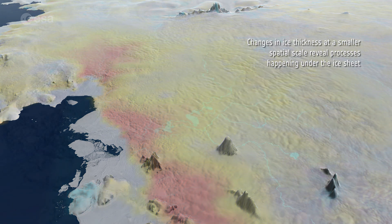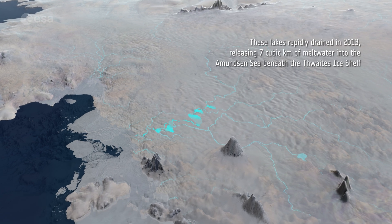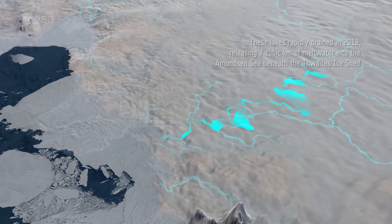Changes in ice thickness at a smaller spatial scale reveal processes happening under the ice sheet. Scientists have discovered a series of lakes beneath Thwaites Glacier, part of an extensive network of meltwater drainage channels. These lakes rapidly drained in 2013, releasing seven cubic kilometres of meltwater into the Amundsen Sea beneath the Thwaites ice shelf.